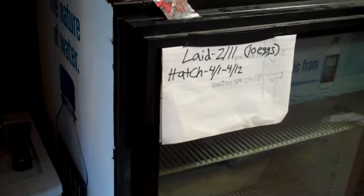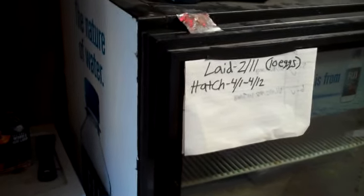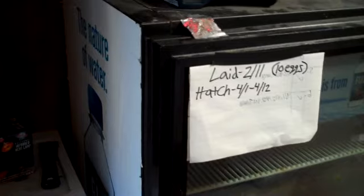I've bred boas before and they just have live young, which is pretty easy actually. I like that. I heard incubation is one of the hardest steps once you actually get your snakes to breed and everything.